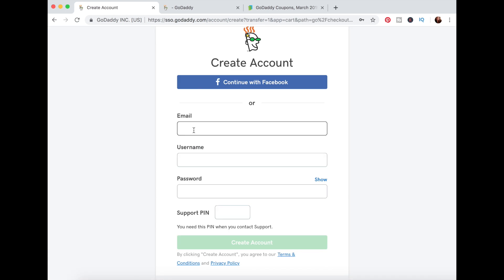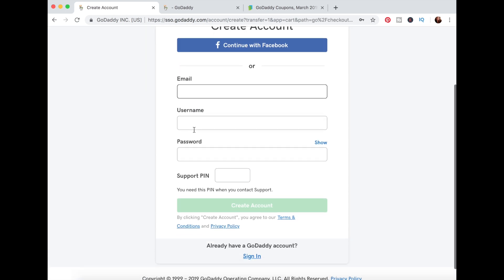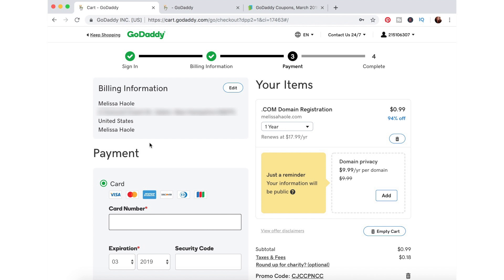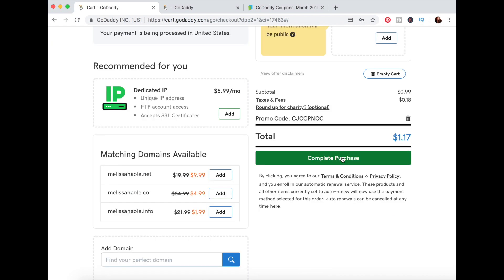I'm going to go ahead and create an account. I'll put in my email address, username, password, and pin code, then click 'Create Account.' Now it's just your billing information — meaning how are you going to pay for the domain you're about to purchase. I'll fill that out, then put in the credit card transaction information. Now it's just verifying the transaction before I hit 'Complete.' I'm going to complete the purchase.